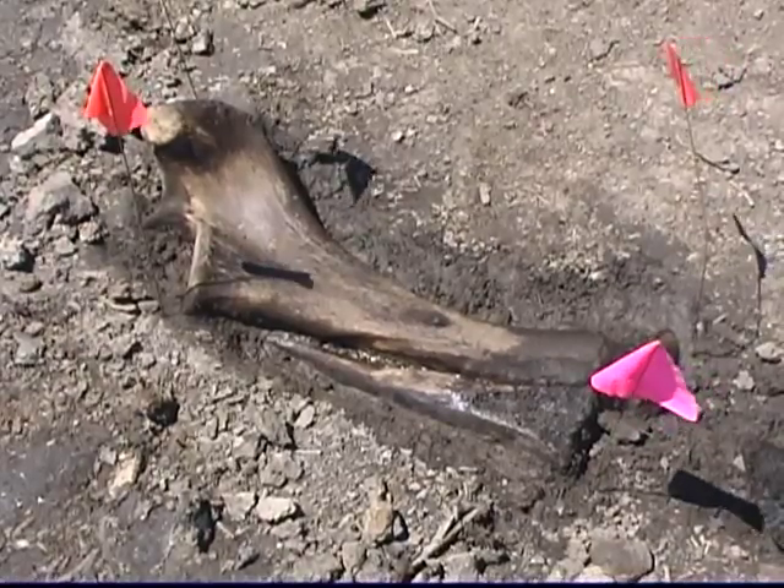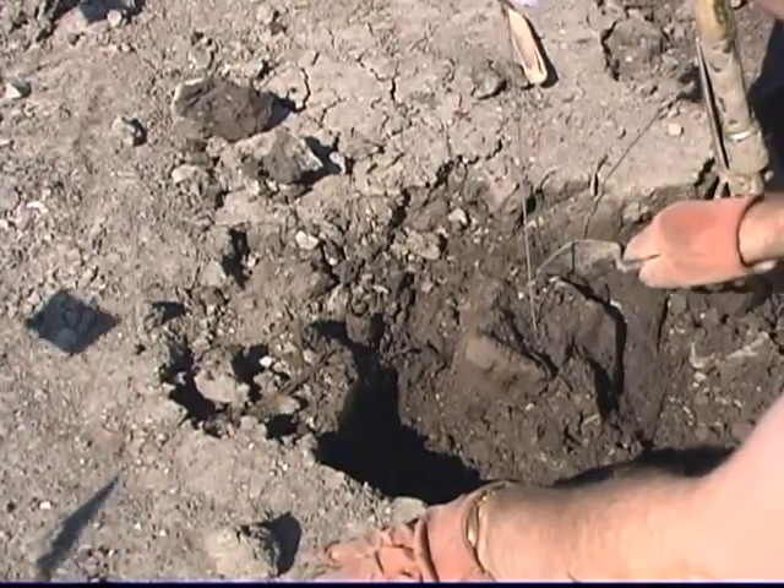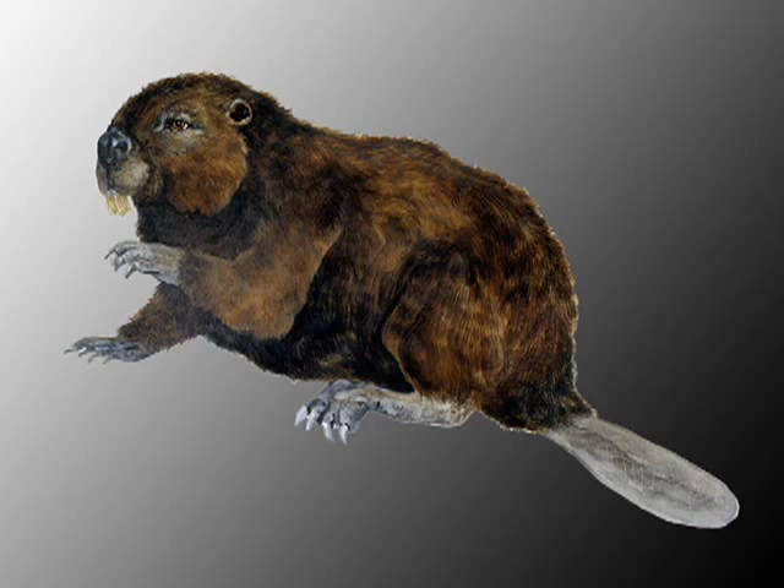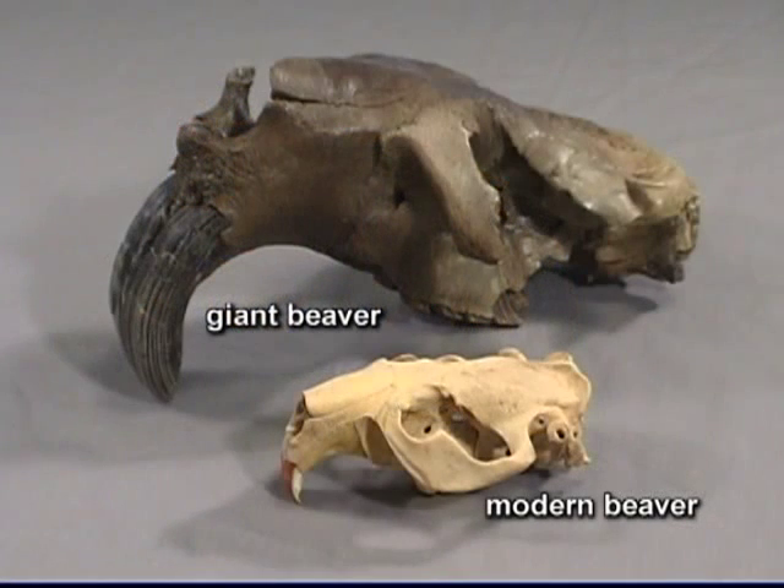We found, on the last day actually, two cheek teeth and one lower incisor with a big gnawing tooth of a giant beaver — Castoroides ohioensis. They're not that common, so we're very pleased to find that.